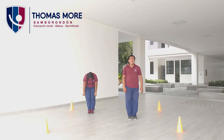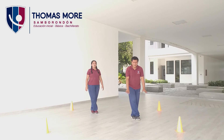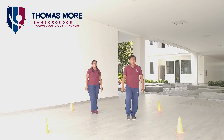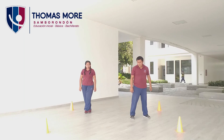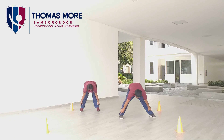Arriba despacito. La pierna izquierda la voy a llevar del lado derecho en esta posición. Flexionamos nuevamente y contamos hasta el diez. Uno, dos, tres, cuatro, cinco, seis, siete, ocho, nueve, diez. Cambiamos al otro lado. Bajamos. Uno, dos, tres, cuatro, cinco, seis, siete, ocho, nueve, diez. Muy bien. Arriba. Separamos un poco los pies y con las yemas de los dedos de las manos vamos a tocar los tobillos. Bajamos lentamente y contamos hasta el diez. Uno, dos, tres, cuatro, cinco, seis, siete, ocho, nueve, diez. Muy bien.